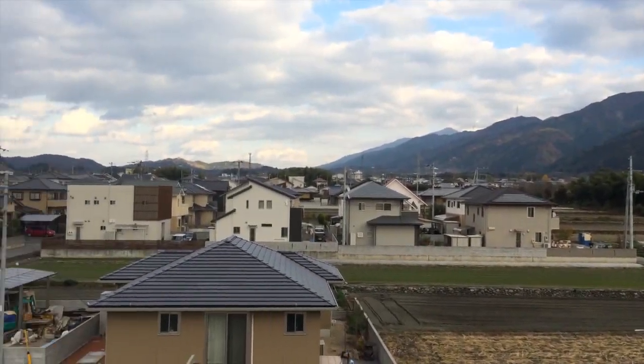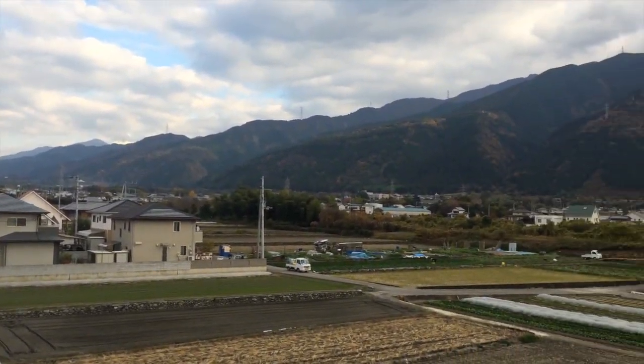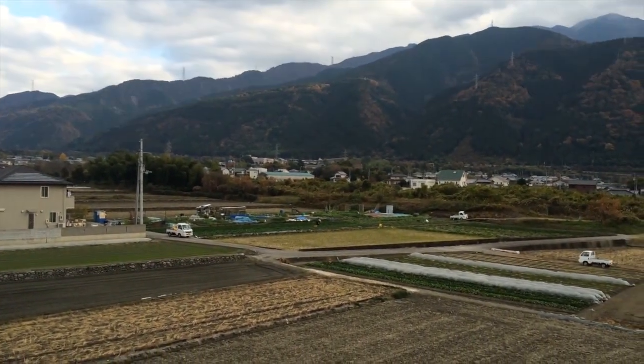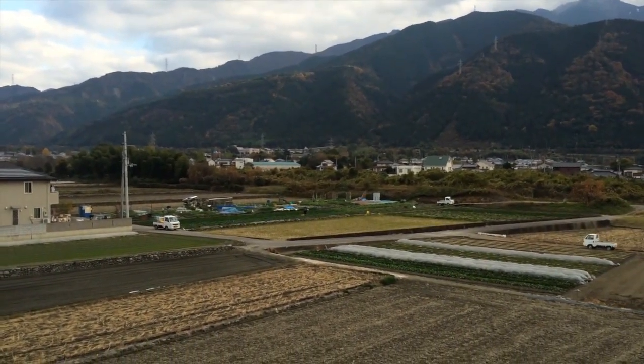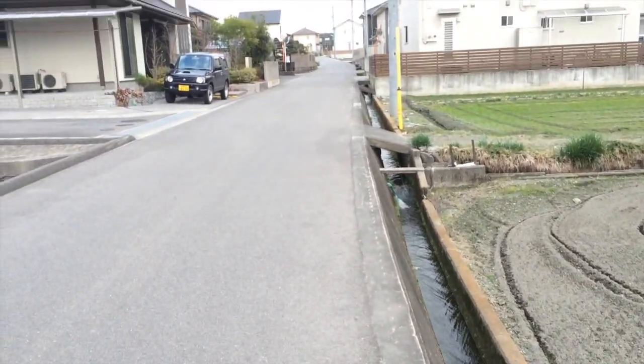Here is the view from my balcony. You can see my neighborhood, lots of nice mountains, and in the back there is the highway going to Matsuyama or Takamatsu or to Kochi or even Tokushima.